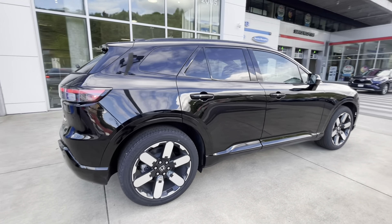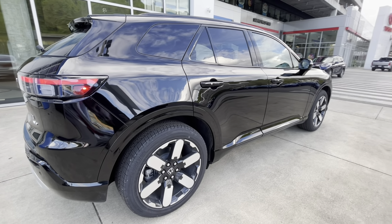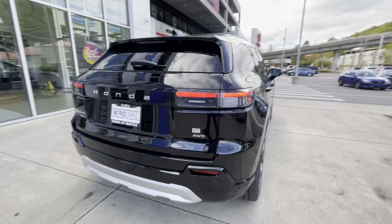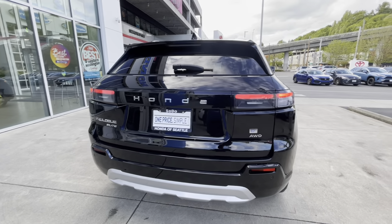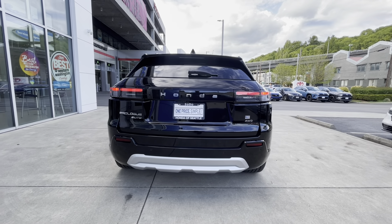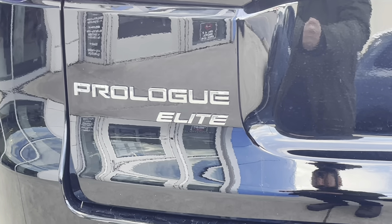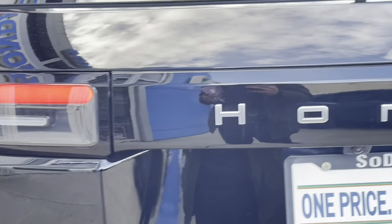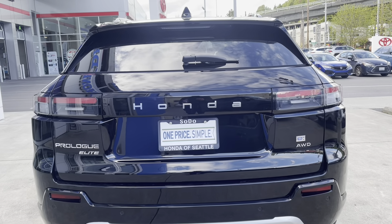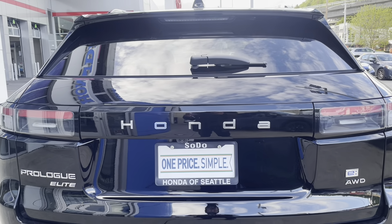All of these Prologues come with Bridgestone tires. As mentioned, these are 21-inch wheels. At the rear of the vehicle you have nice chrome accents down below, parking sensors, and the Prologue Elite logo on the bottom left corner. Honda spells out the Honda name across the back.